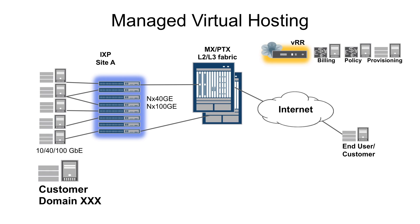Juniper can also provide reference architecture for managed virtual hosting solutions, so you can have market-ready services sooner. So tell your clients: don't do everything yourself just because you can.